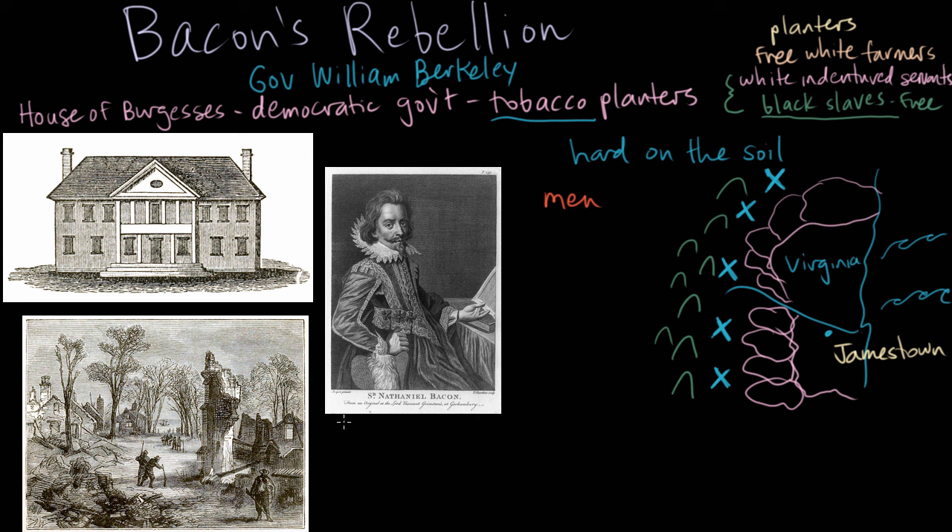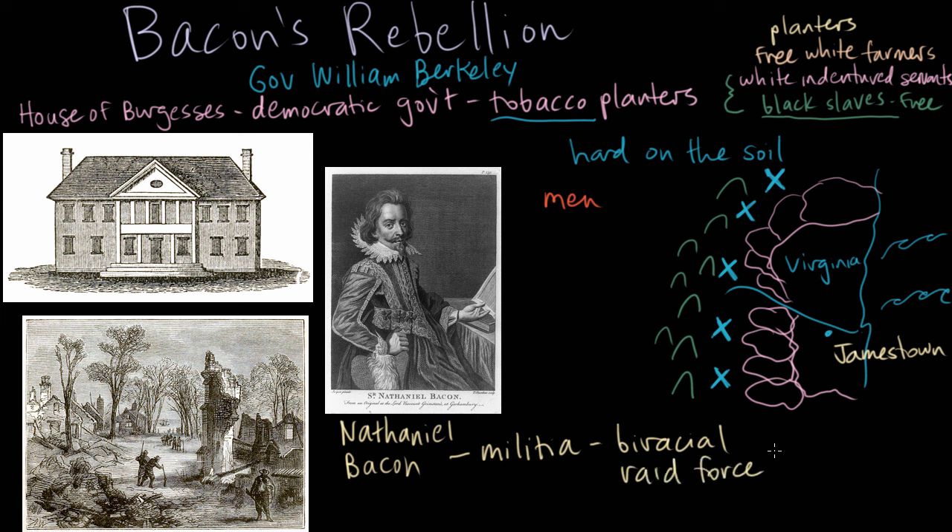One young man in particular was Nathaniel Bacon, who was incensed at Governor Berkeley's refusal to take a harsher stance against the Native Americans on the western frontier where so many white farmers wished they could settle. He assembled a militia full of young white men and also African American men to go after the Native Americans. This was a biracial raiding force that attacked and killed many Native Americans living in the area. Governor Berkeley wanted them to stop.